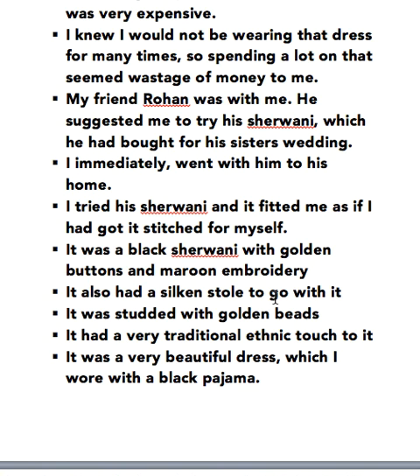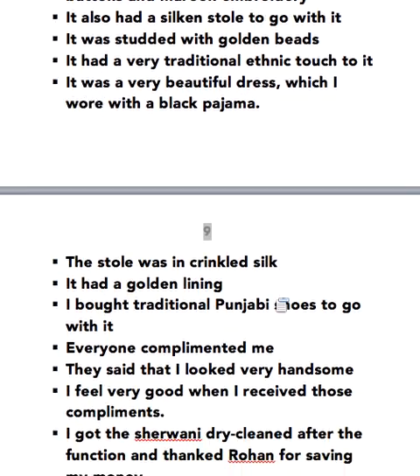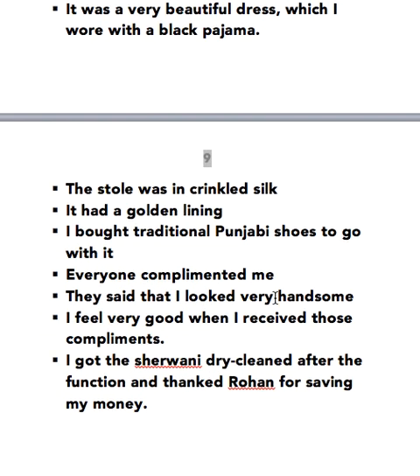It was a black Sherwani with golden buttons and maroon embroidery. It also had a silken stole to go with it. It was tied with golden beads. It had a very traditional ethnic touch to it. It was a very beautiful dress which I wore with a black pajama. The stole was in crinkled silk and had a golden lining. I bought traditional Punjabi shoes to go with it.